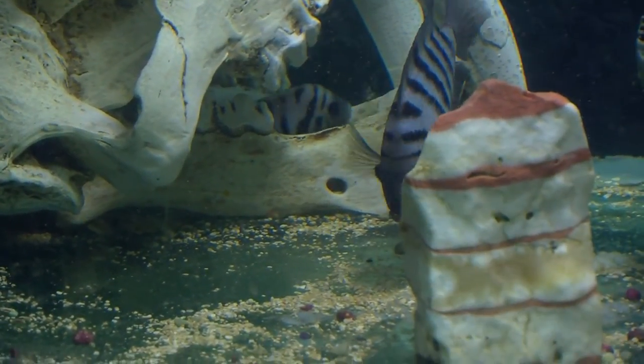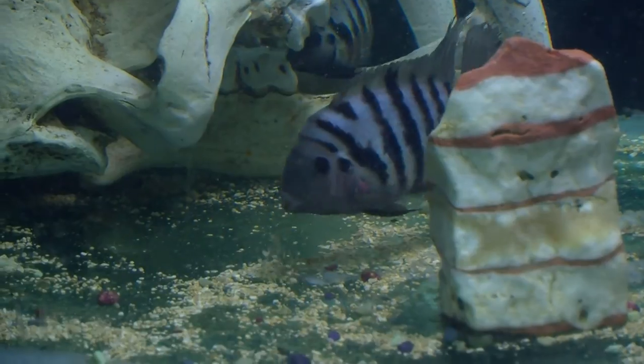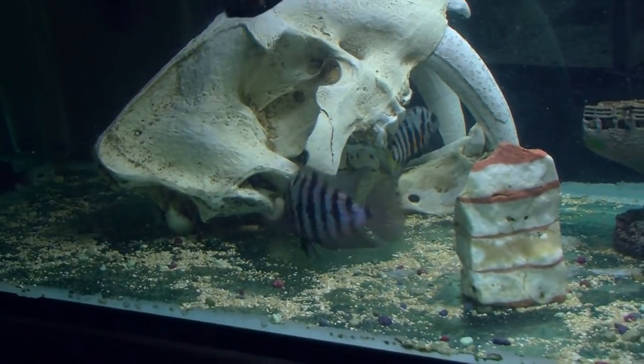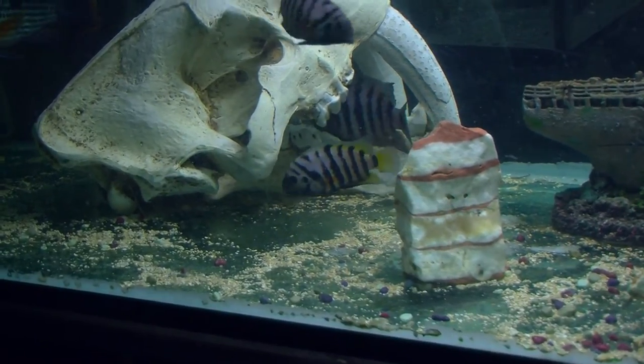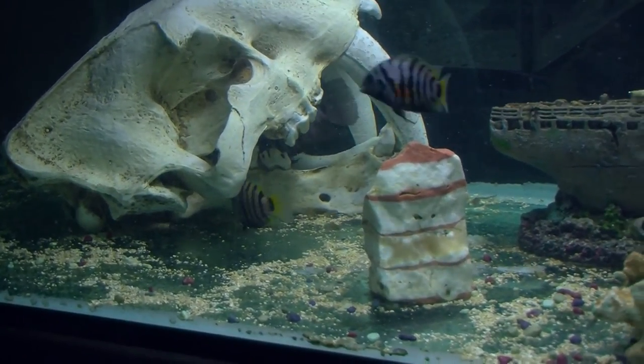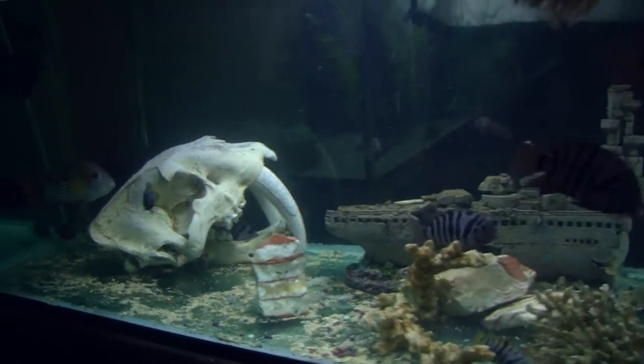Anyway, thanks for watching. I'll give you an update if this happens again, and I'll give you an update later on how big these guys grow and whether they actually survive the full length of it. They've come this far, so they probably will.